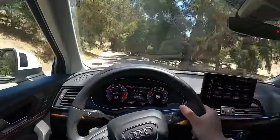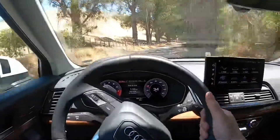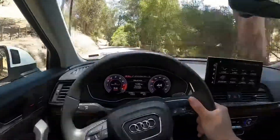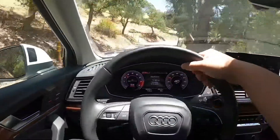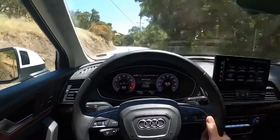Alrighty, so we've made it all the way to the back roads and we are going to drive this in dynamic mode, which is their sport mode for Audi. I was driving on comfort earlier and I want to say I definitely notice a difference in suspension — a lot more stiff — and I can take more turns better with less body roll.